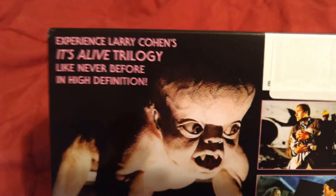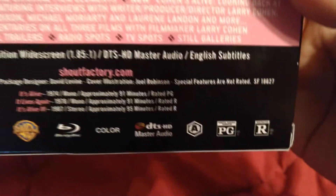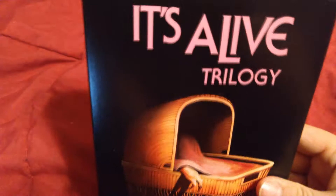Here is the art on the back — barcode blocked because this is a review copy — rated PG and R. I will tell you I'm somewhat ashamed to admit that I have never seen any of the It's Alive movies, but I guess this is a pretty good time to start.